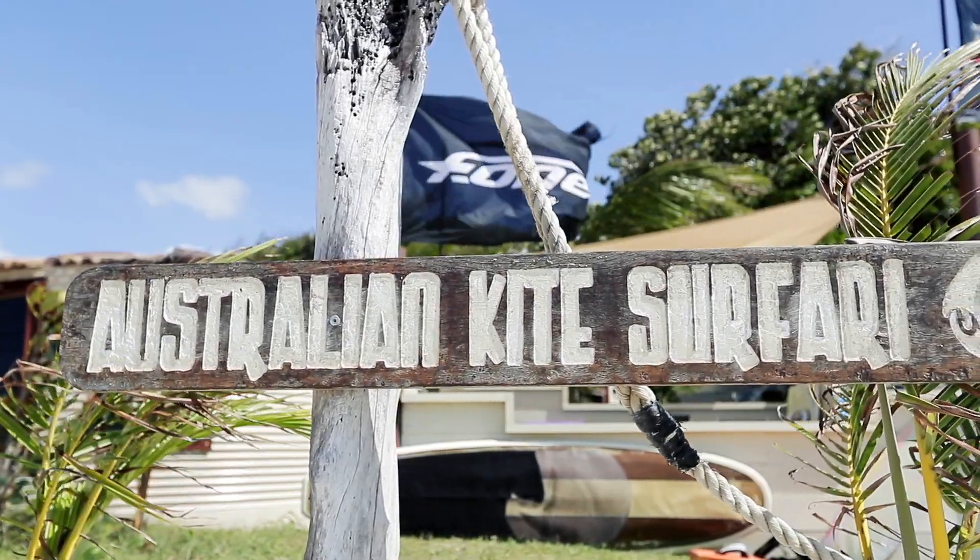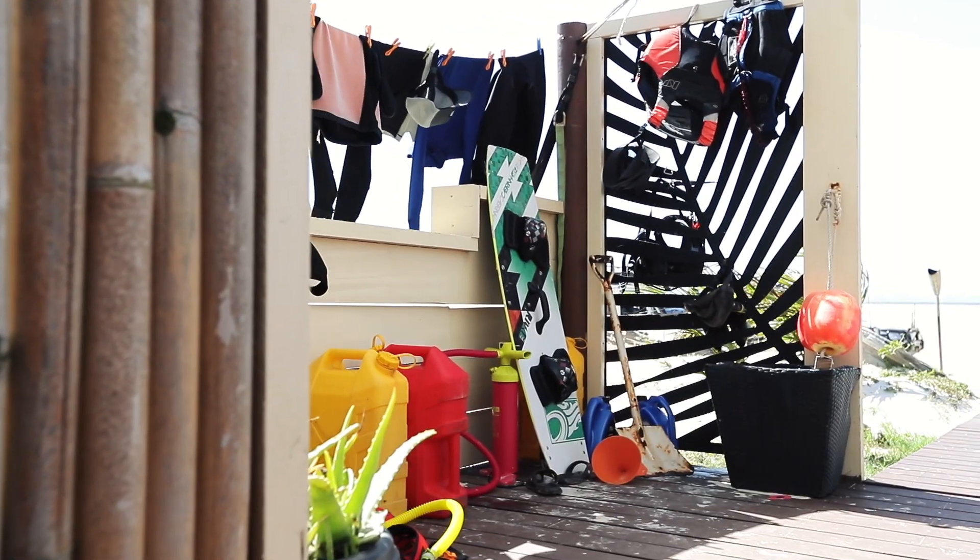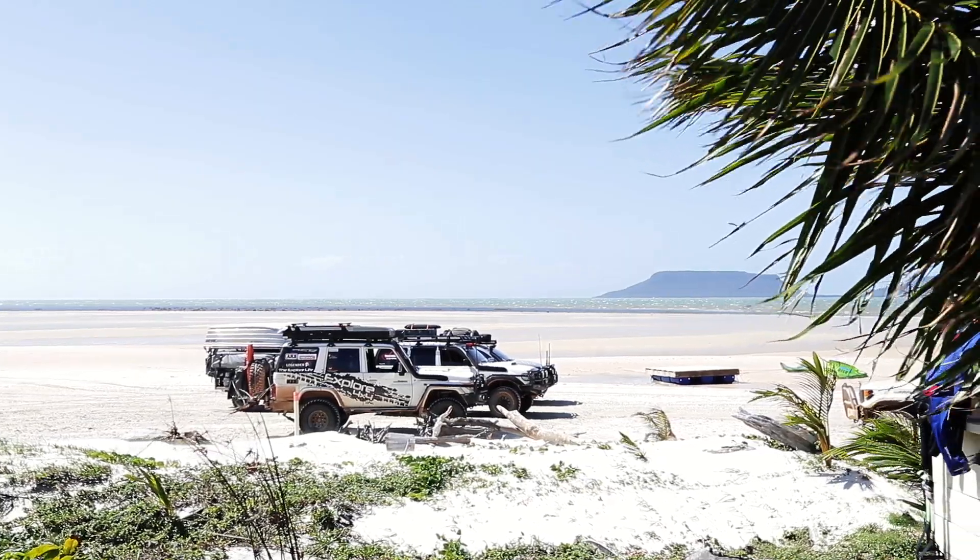You never know what you might find cruising along the remote beaches of Cape York. We're up here about 10–15 minutes up from Ellen Beach and we've just found the Australian Kite Surfing Safari. These little water tank-style houses accommodate kite surfers for about three months of the year when it's blowing an absolute gale. In the off-season you're allowed to come up, rent the cabins — sleeps up to 12 people. It really is your own little slice of paradise away from everybody. Absolutely awesome.